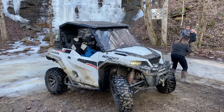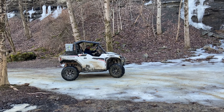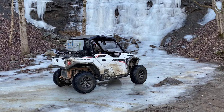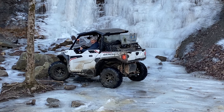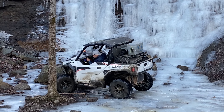This is Old Man Falls. As you can see, it's all frozen over. It gave us a great opportunity to do some ice drifting on the frozen riverbed, just down from the falls. You know us boys and toys — we're gonna do what we can on our side-by-side whenever we're given the opportunity. This was pretty neat and a lot of fun.